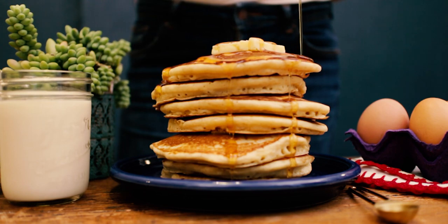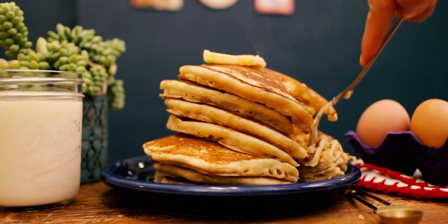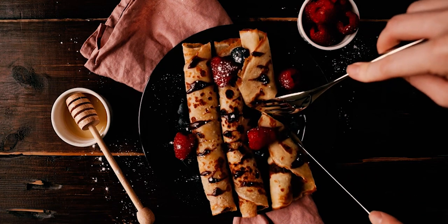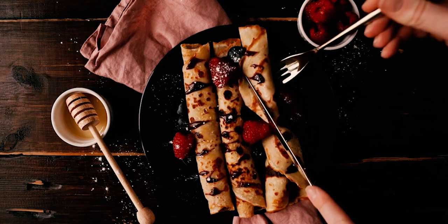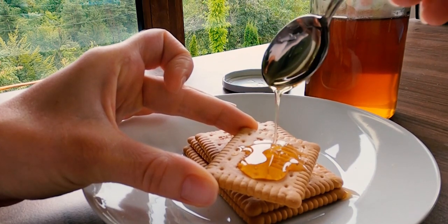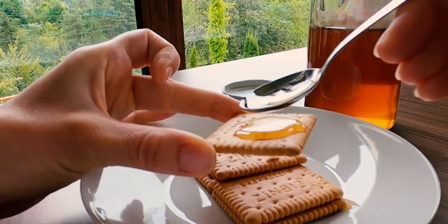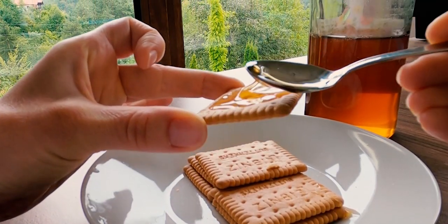Maple syrup. Real maple syrup is made from the sap of maple trees, but many pancake syrups on the market are made from high-fructose corn syrup, artificial flavors, and colors. These syrups are designed to taste like maple syrup but don't contain any real maple sap. For an authentic taste and fewer artificial ingredients, choose 100% pure maple syrup. Not only will you enjoy a richer flavor, but you'll also avoid the artificial additives found in many commercial syrups.